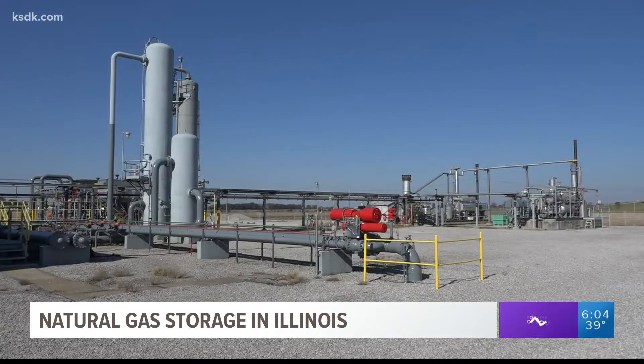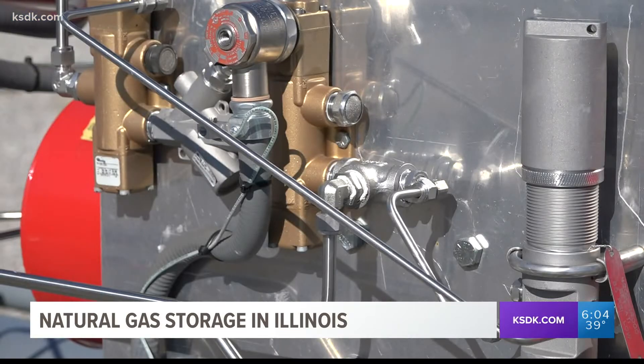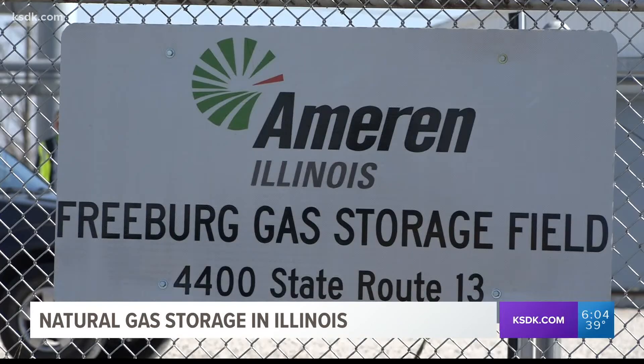These are depleted oil and natural gas fields — the gas was taken out at one time, so they repurpose them. They take gas from the pipelines and put it into the ground. A dozen storage facilities are across Illinois, including this one south of Freeburg.